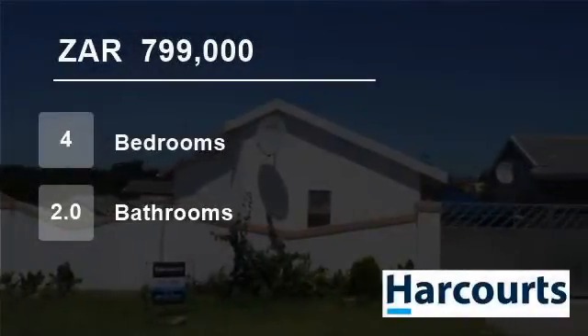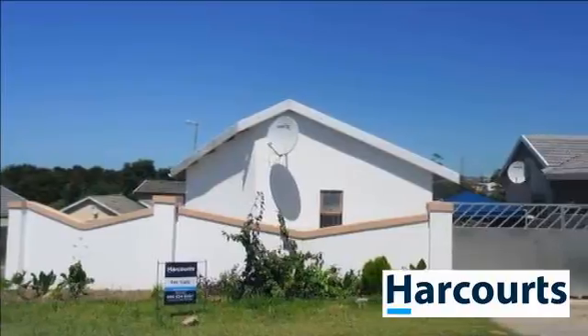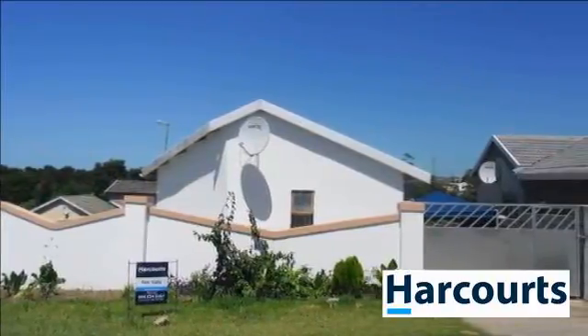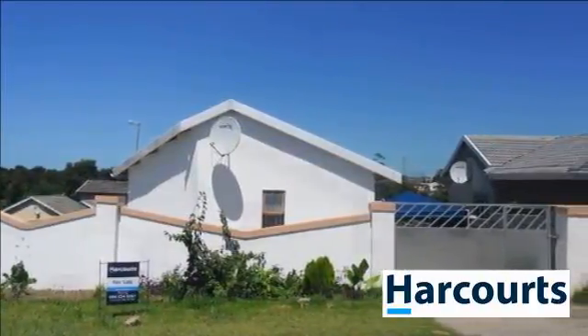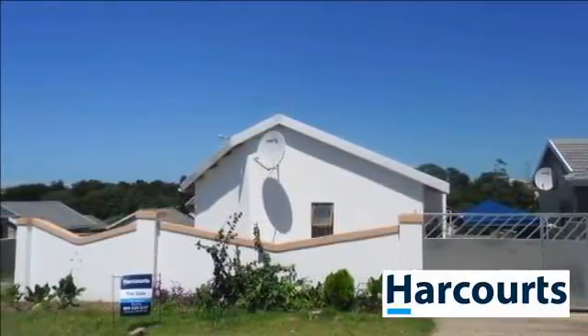Welcome to this four-bedroom house for sale in Haven Hills, East London, Eastern Cape, South Africa for 799,000 Rand. We are thrilled to bring to you this four-bedroomed modern house in Haven Hills, East London.